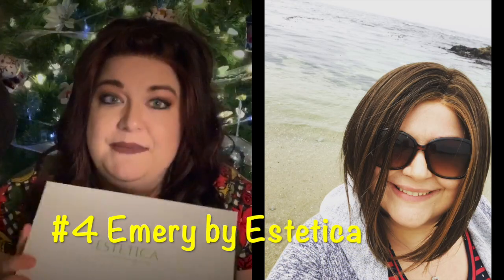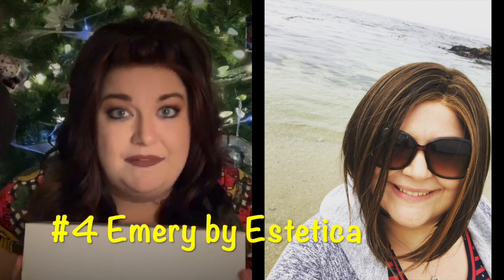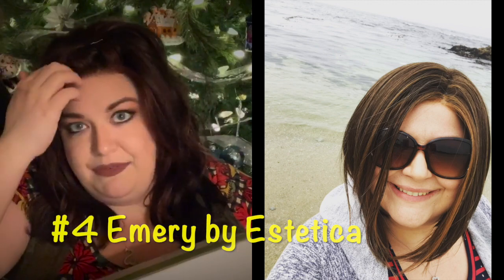Number four in my top five of 2018 is my very first Estetica wig — Emery — in color RM628F. I love this wig. It's a cute A-line bob. I reviewed her and did an unboxing, so go back and watch it. I got her in August, and in California we still have hot days in September and October, so it's so nice to just throw on this wig and not have to worry about the back. I love the color too.